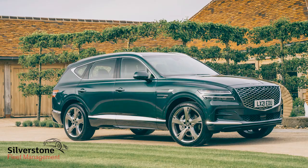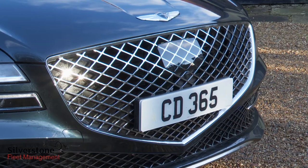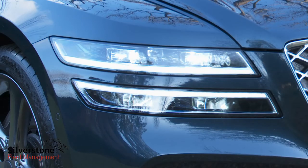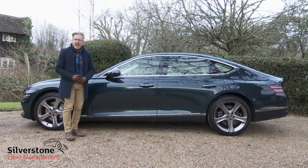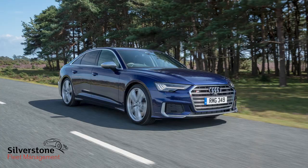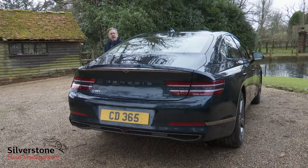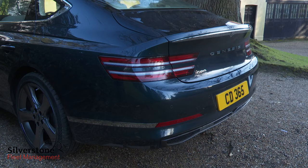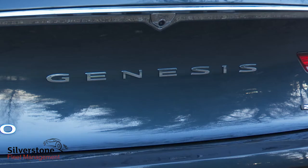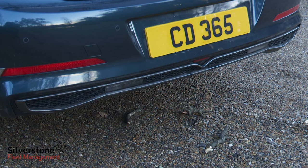Like its GV80 SUV stablemate, this G80 saloon certainly has plenty of road presence, primarily due to its huge crest matrix front grille and bisected LED headlamps. Size-wise it competes against full executive models like BMW's 5 Series, Audi's A6 and the Mercedes E-Class. The wheels are 19 or, as in this case, 20 inches depending on the spec you choose. The rear has shades of the Mercedes CLS four-door coupe and looks almost hatch-like, with split LED tail lamps separated by spaced Genesis lettering, a subtle roof antenna, and silver-framed exhausts on each side.